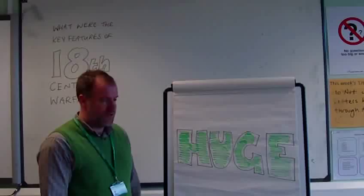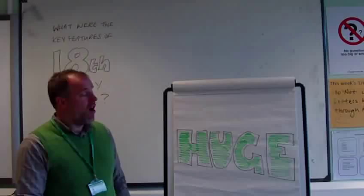What were the key features of 18th century warfare? The first key feature of 18th century warfare was that suddenly armies were huge.